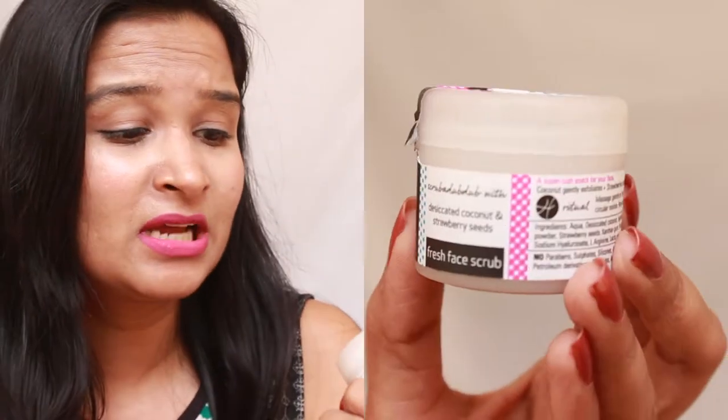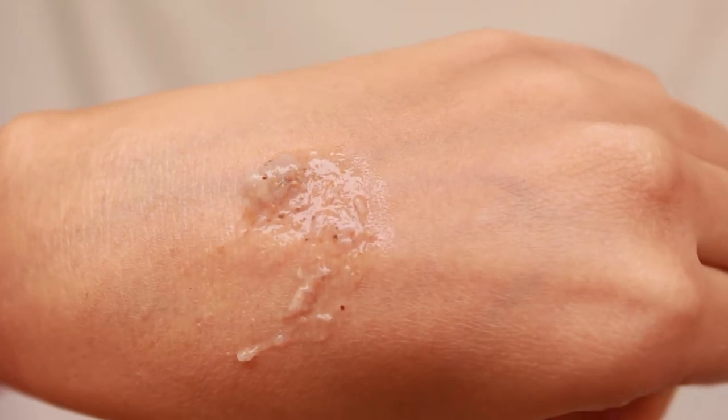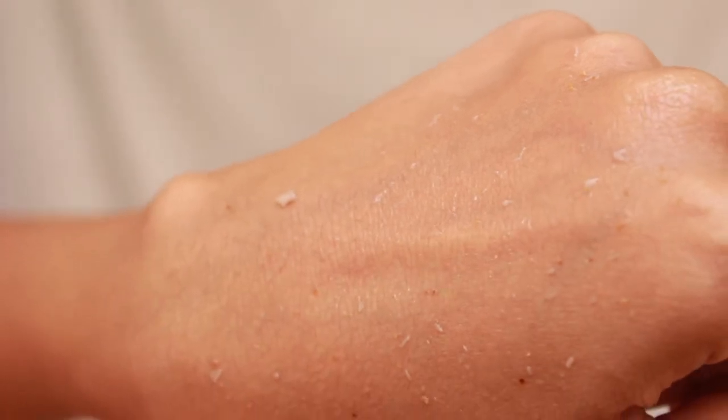The second product is the Hedonista Fresh Face Scrub. It retails for 1045 rupees for 105 grams of product. I obviously have the sample size here which is 25 ml. It smells like sweet strawberries, feels very slimy, and as a scrub it does an okay job — nothing great, but it is very mild and leaves the face feeling moisturized, not dry.